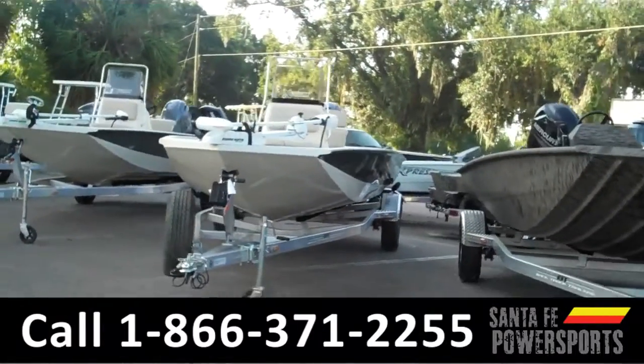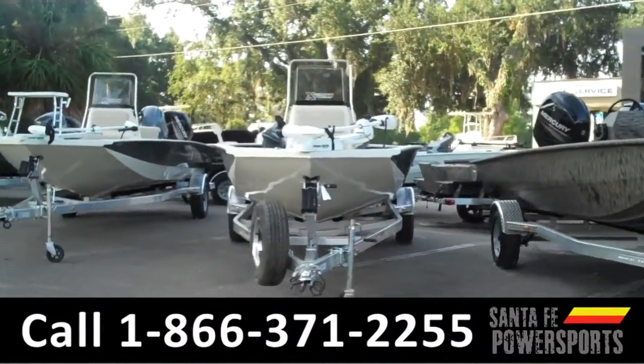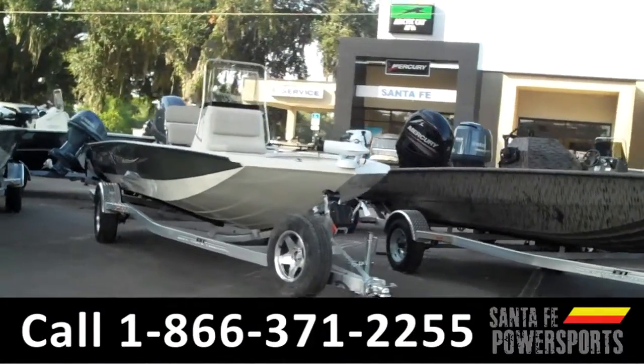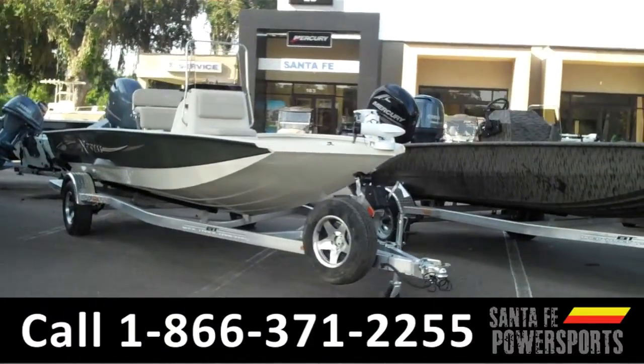Hi there, it's Leslie here with SantaFePowerSports.com. Today we are looking at a brand new 2015 Express HTOB. I'm just going to give you a quick overview.